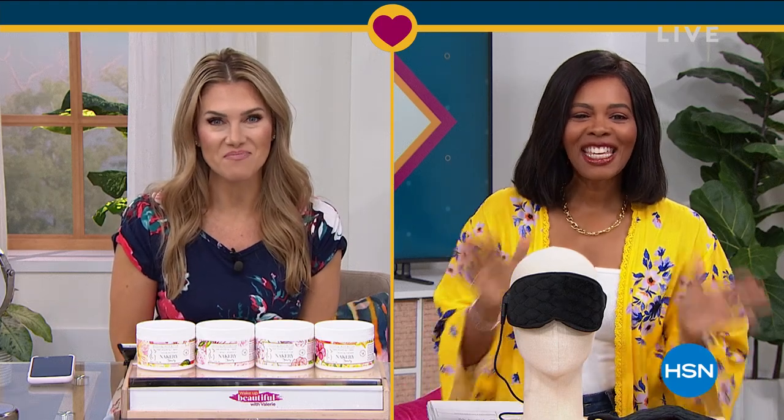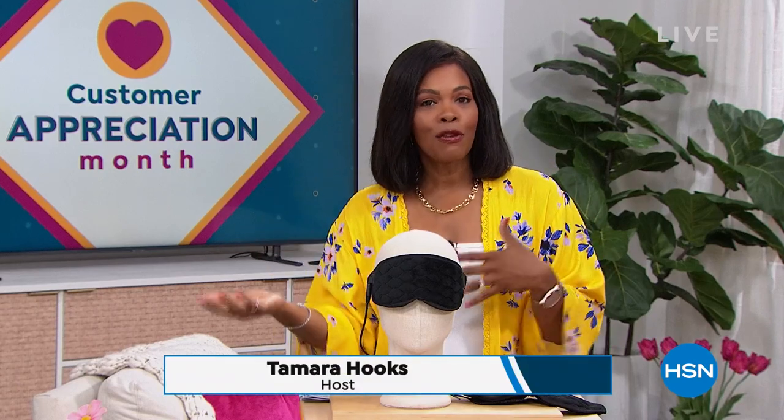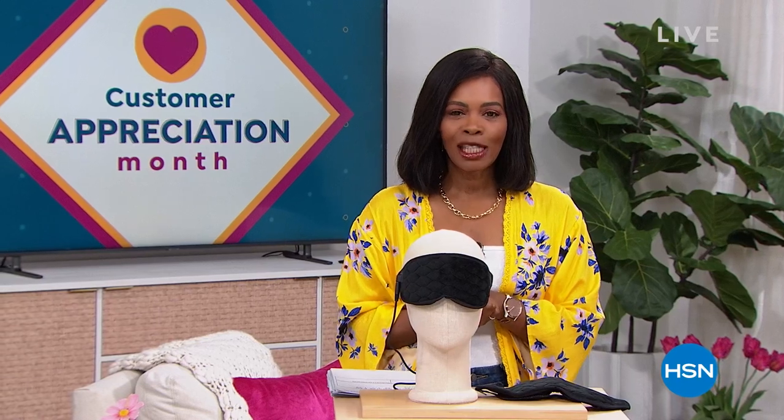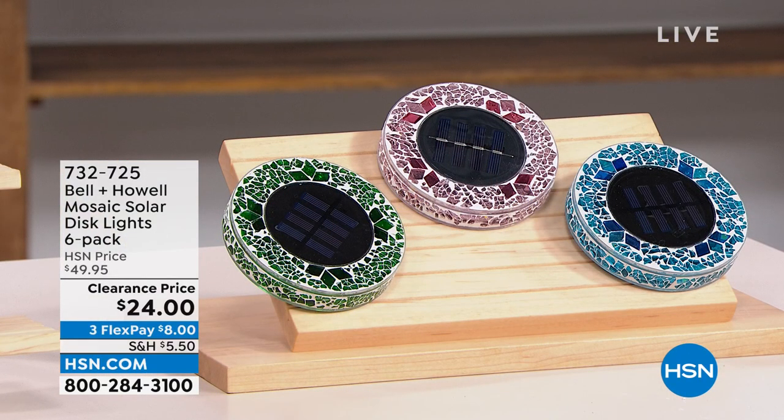So excited to see what you've got for us today. Thank you so much. It's going to be a hard act to follow. After all that amazing beauty, we are going to stay within the realm of self-care and doing some great things for yourself around the house. We've got some amazing clearance prices for your home and for yourself. I'm Tamara Hooks, your host. It's going to be two hours together this morning. It's customer appreciation month — it's still April — so we're giving you some of your favorites at just ridiculous prices.